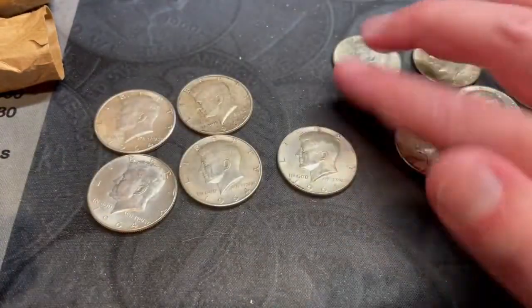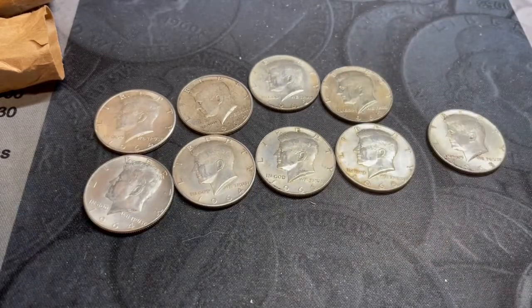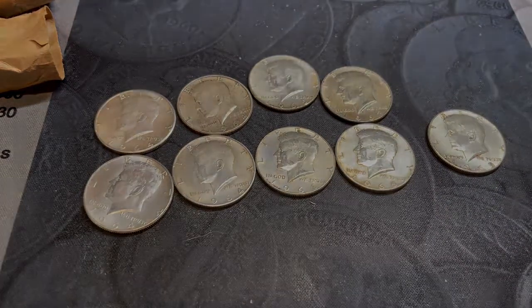Alright, not a bad little score from two rolls - nine silvers total. Sweet! Hope you enjoyed the video, please like and subscribe and we'll see you on the next one.